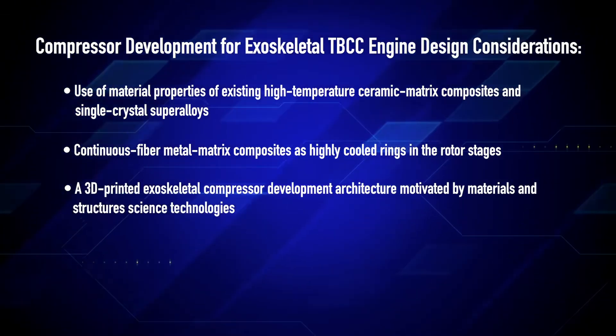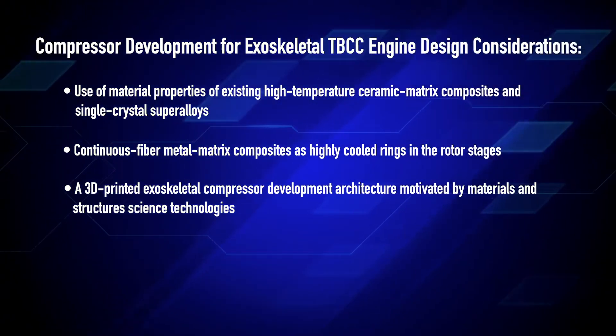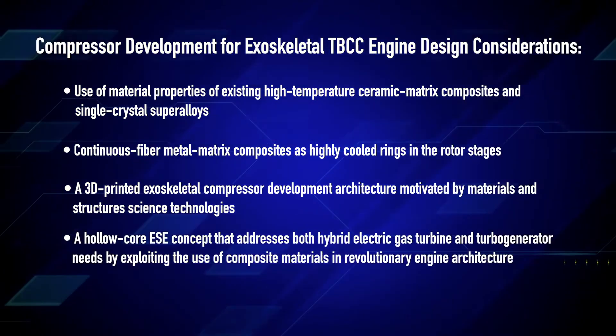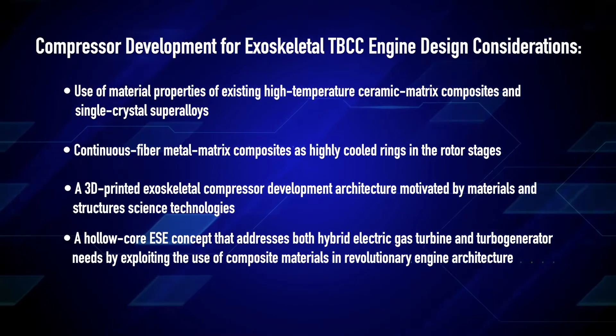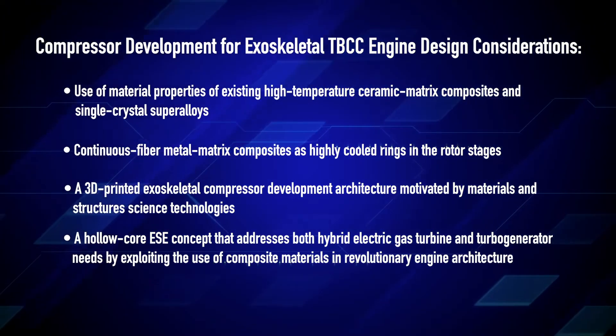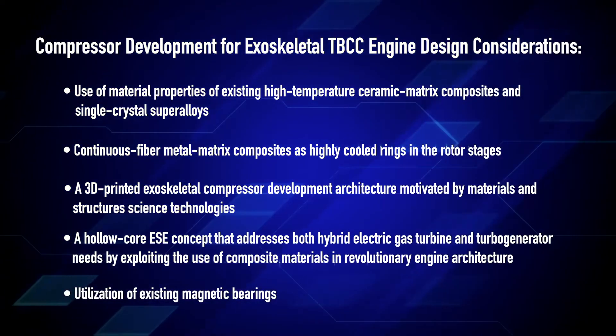A 3D printed exoskeletal compressor development architecture motivated by materials and structure science technologies. A hollow core ESE concept that addresses both hybrid electric gas turbine and turbo generator needs by exploiting the use of composite materials in a revolutionary engine architecture and the utilization of existing magnetic bearings.